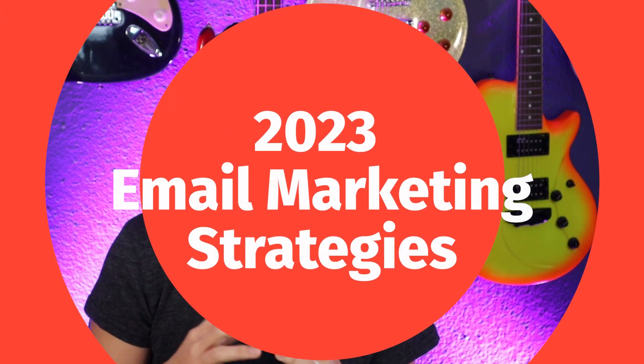Hey everyone, today we are talking email marketing strategies that work and how you can implement them into your 2023 digital marketing strategy. I'm Amy, I am a 20 plus year digital marketing veteran and what I do is I help you make more money from your digital channels.